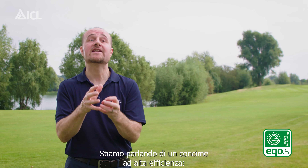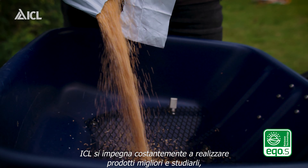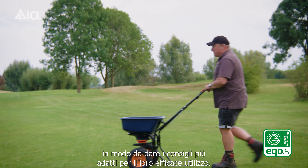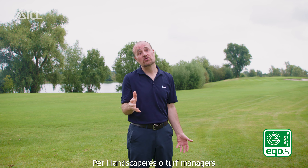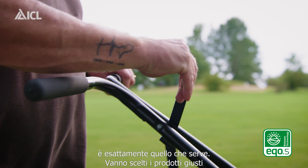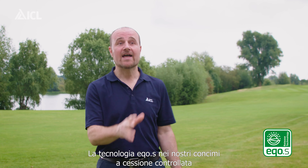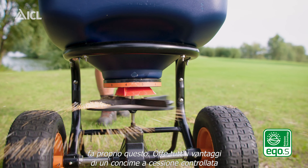We are talking about an enhanced efficiency fertilizer. ICL constantly strives to produce the best products and to understand them so we can give the best advice in terms of how they're used. For the greenkeeper or groundsman that wants to manage sustainably, they need to select the right products and understand the right way to use them, and the Eco-S technology within our controlled release fertilizers does exactly that.